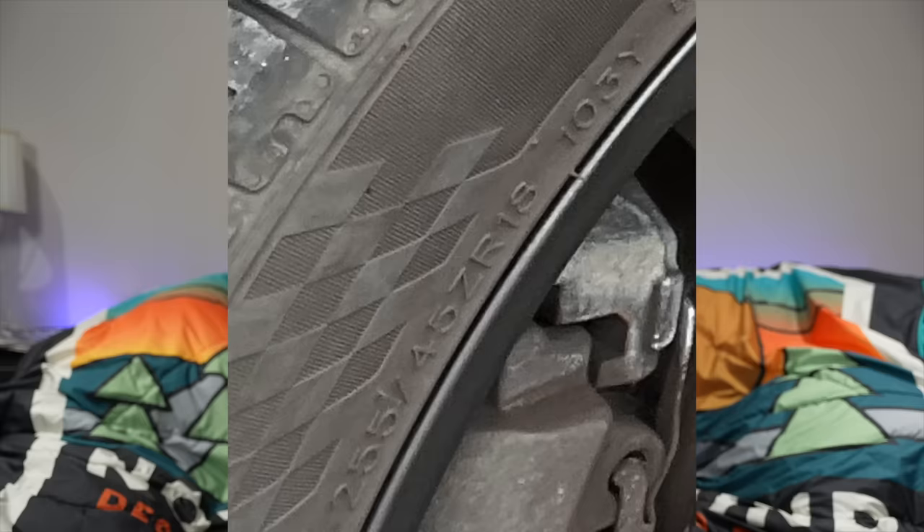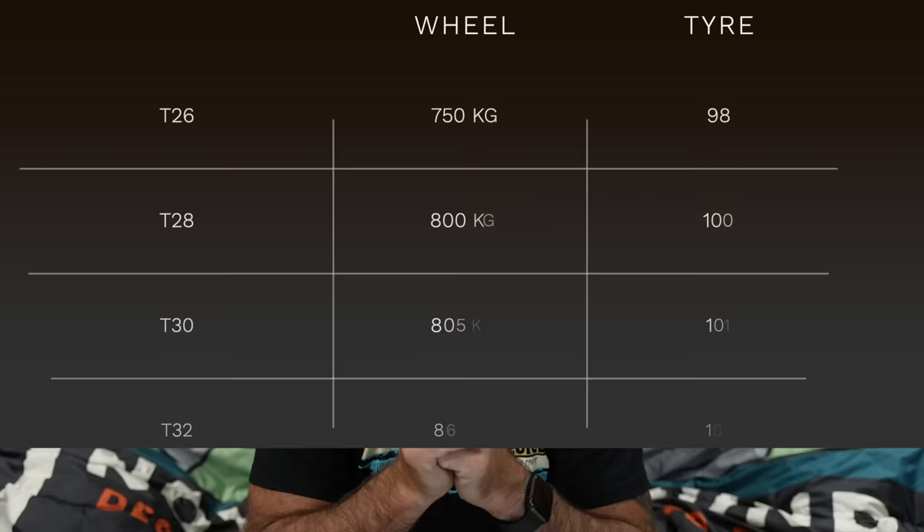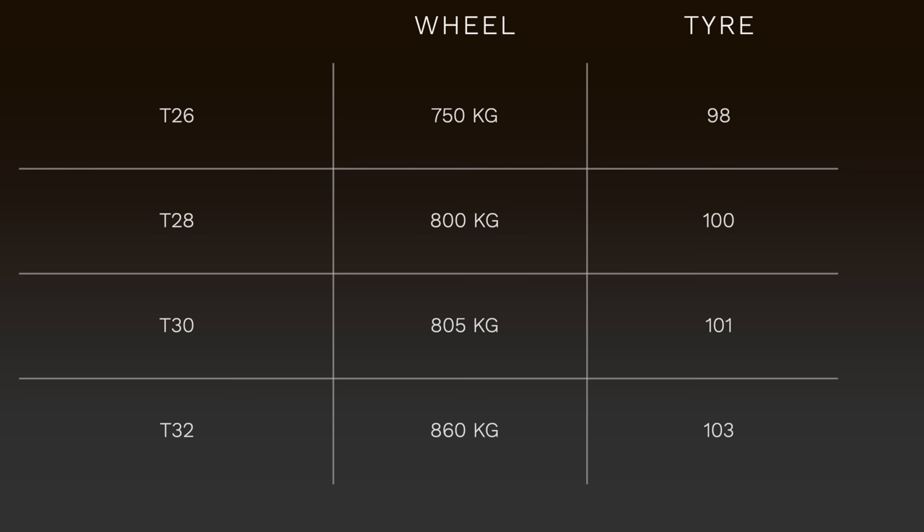In addition to the wheel's load rating, the tyre itself also needs to be load rated. You can tell this by a number on the tyre — there are quite a lot of numbers showing size, width, etc., but the one you're looking for is towards the end. For a T32 it needs to be a minimum of 103; T30 is 101; T28 is 100; and T26 is a minimum of 98. This is really important — if your tyre or wheel fails in an accident and isn't correctly load rated, you could be getting yourself into a lot of trouble.